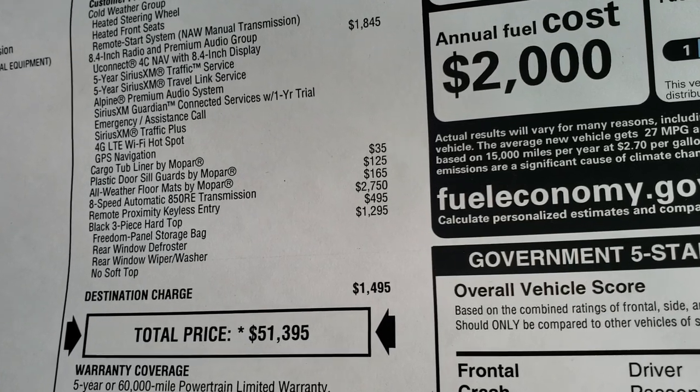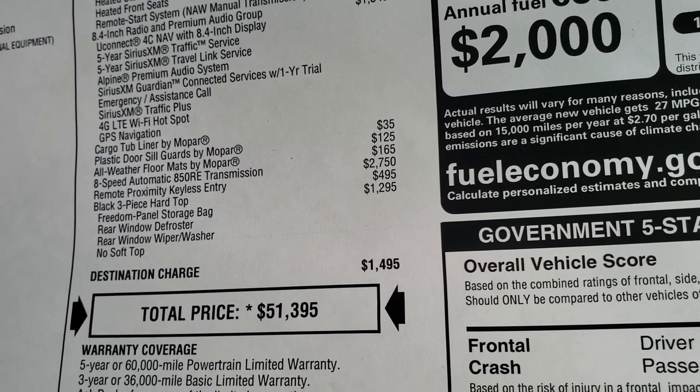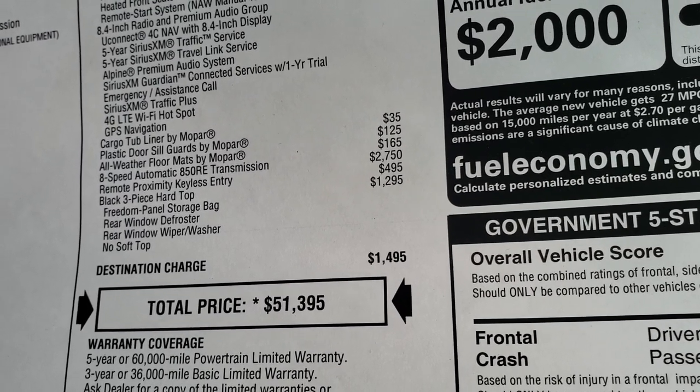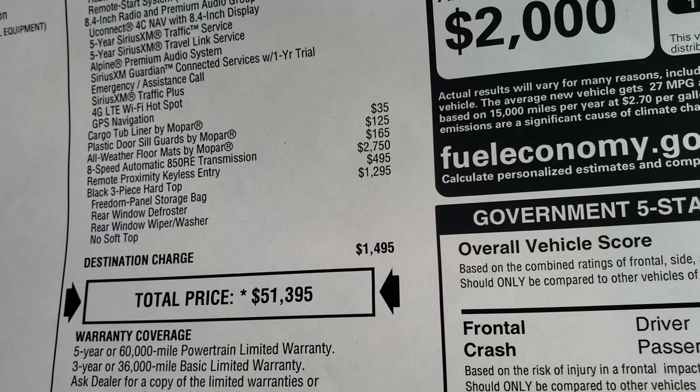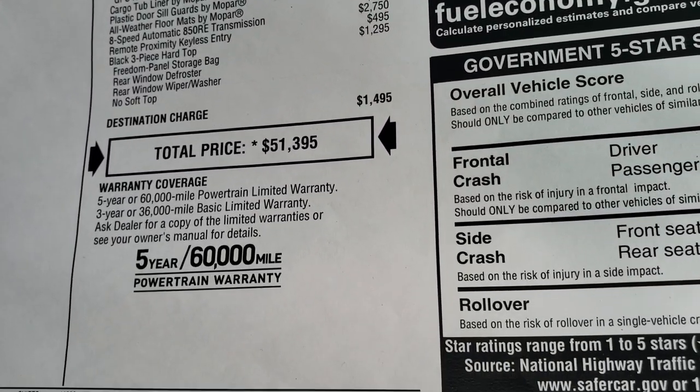You also get the cargo tub liner, plastic door sill guards, all-weather floor mats, the 8-speed automatic transmission, the remote proximity keyless enter-and-go system, and then the three-piece black hard top — for a total MSRP of $51,395.